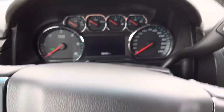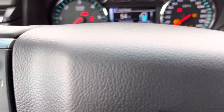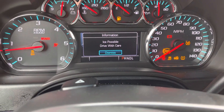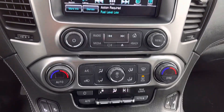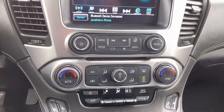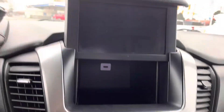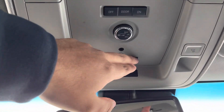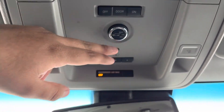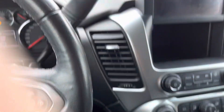Hop inside, you've got your Chevy logo steering wheel right here. Turn this on — 68,000 miles on the dash. Here's what your system's looking like: heated seats, dual climate control. You have a hidden compartment right here, which is pretty nice. Then moving up toward your dome light area, you've got your garage remote and you can open your tailgate from inside the vehicle — pretty snazzy.